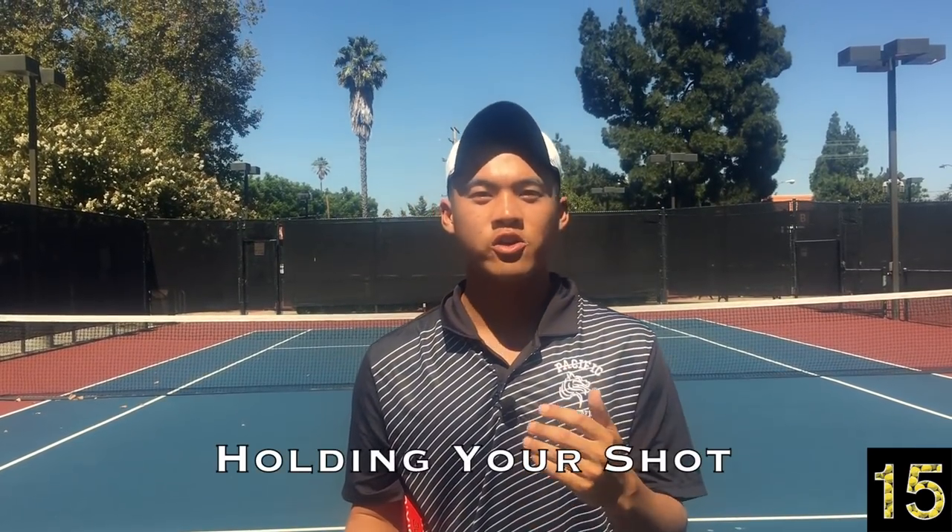What up guys, Steven with 15 Points To Tennis and we're back doing a very intricate, detailed concept — the concept of holding your shot.